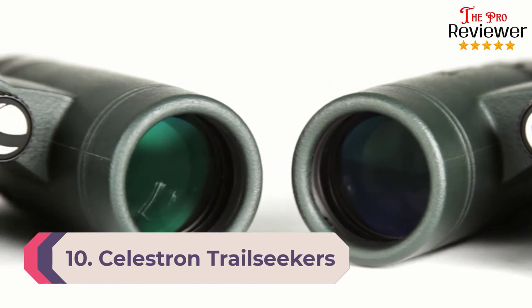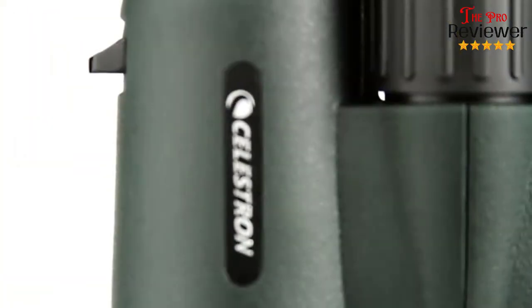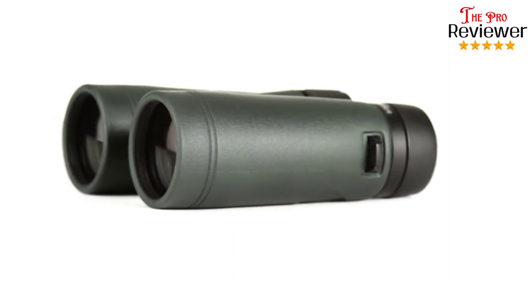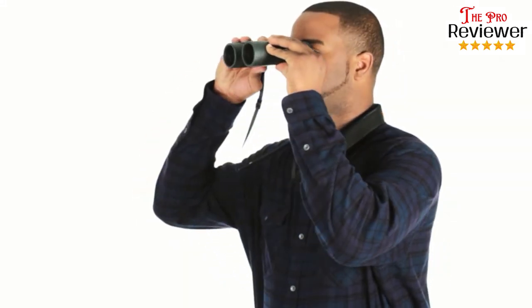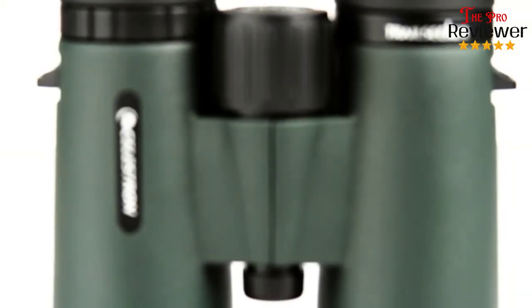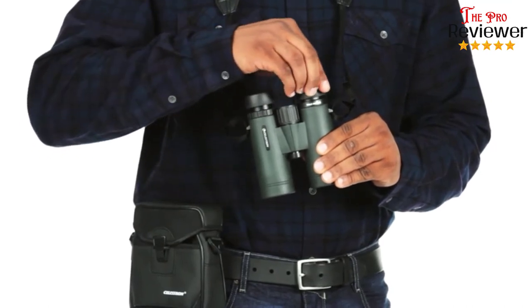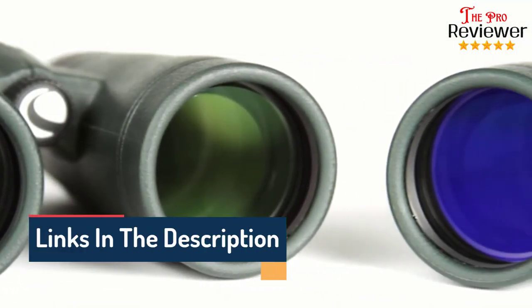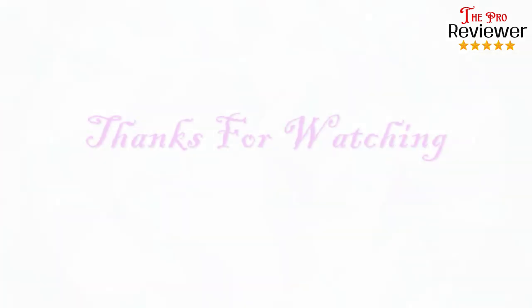Number ten: Celestron TrailSeeker Compact Binoculars. If image quality is your most important factor, we recommend these top-rated compact binoculars from Celestron. The quality of the optics is pretty stunning — they are phase and dielectric coated, the rest of the optics are fully multi-coated, with anti-reflective coatings throughout. The result is high-quality optics that offer the best contrast, detail, and resolution. The field of view is an impressive 341 feet. The frame is magnesium alloy for strength and durability with less weight. The company offers a limited lifetime warranty, and the waterproof construction is also fog proof. A quality carrying case, neck strap, and lens covers are all included.